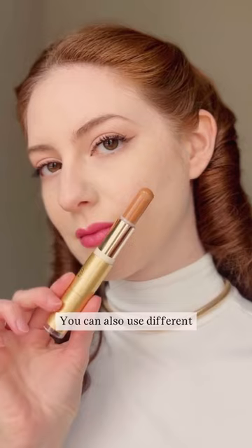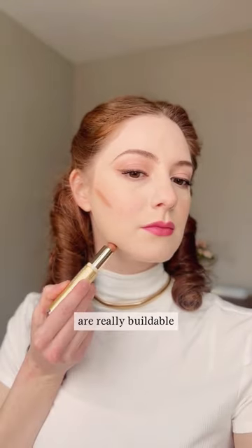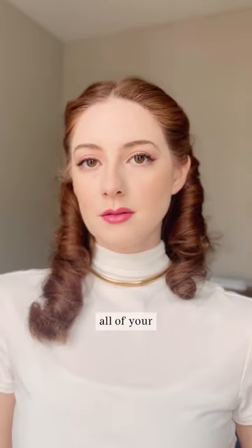Just twist either side, apply the product, and blend in with your fingertips. You can also use different shades of the bronzer to either contour or add warmth to your face. Both sides of the duo are really buildable and have a creamy texture, so you look glowy and fresh for all of your adventures this year.